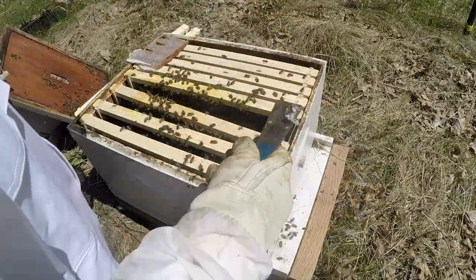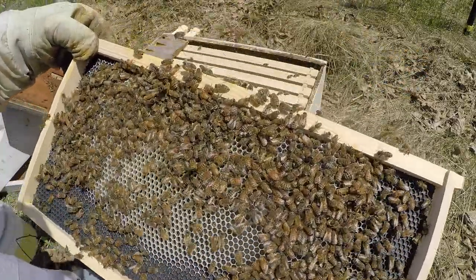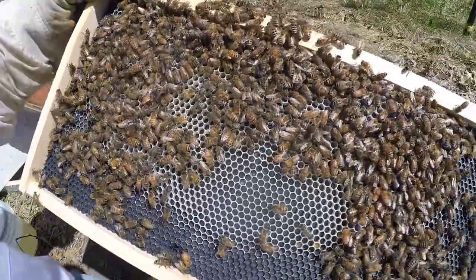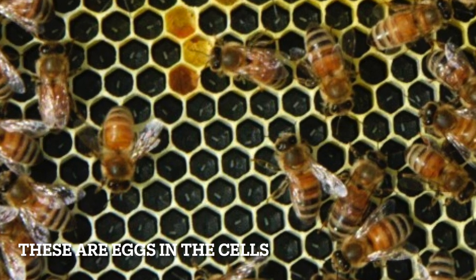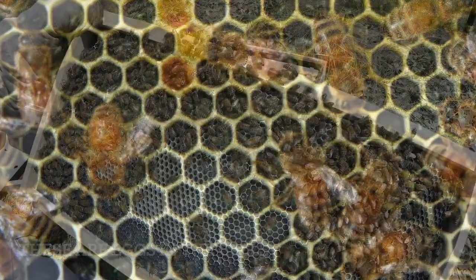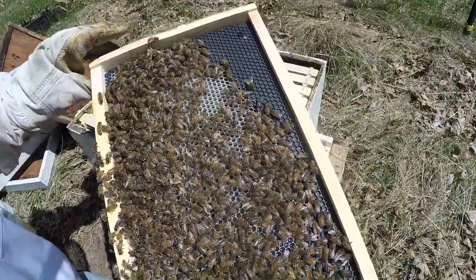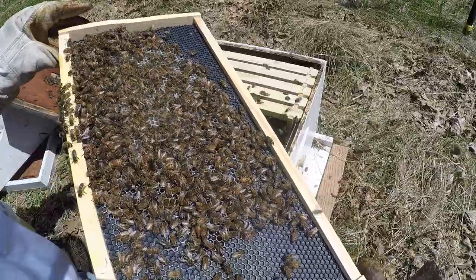The candy is gone also. Looking at this frame, I can see little tiny grubs in there — I see eggs and I see grubs — so I know the queen has been accepted and it's queen-right. Normally I tell people you can close it up at this point because the more we look, the more we may accidentally kill the queen. But I know everybody likes to see their queen, and this one is marked, so she should be fairly easy to spot.